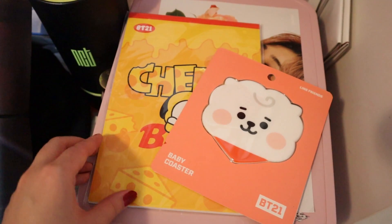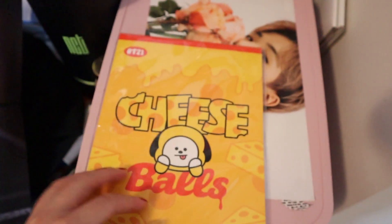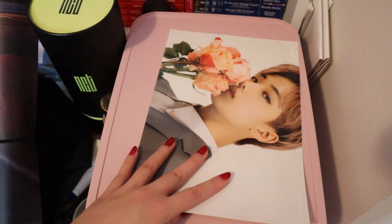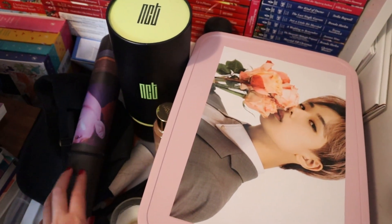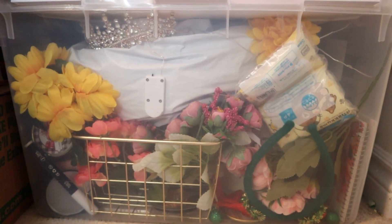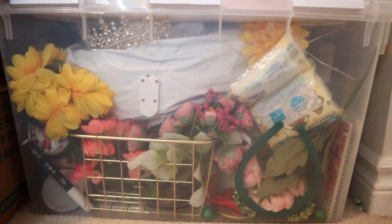BT21 recently launched in Canada and my sister got me some cute stuff — this is a baby coaster, it's RJ, so freaking cute. Then I have a cheese balls notepad with Chimmy on it that I haven't opened and honestly don't know if I'm going to. We have a poster of Ji Sung from NCT Dream that fell down and I never put back up. There's an NCT light stick I bought at their concert when they first came to Canada, and a Day6 poster of Jungwon that I bought for no reason and haven't put up. I used to really care about Instagram and spent a lot of money on props — flowers, crates, pens — and I don't regret it because I've used them for years.